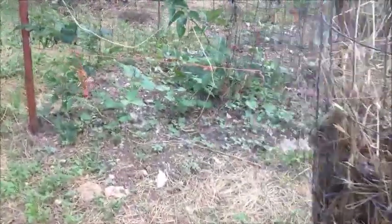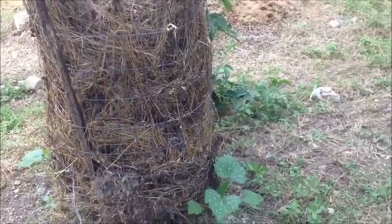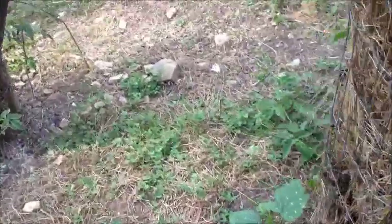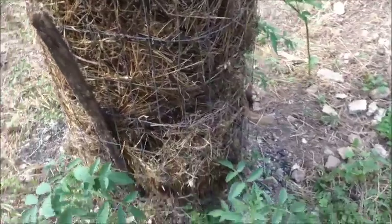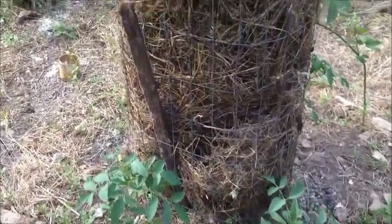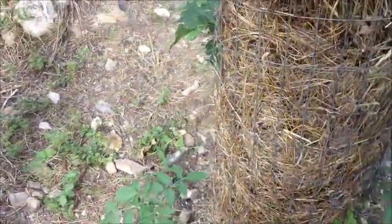We have these tomato cages, and instead of planting one tomato inside, we plant the plants around the outside so that you can plant more than one plant per tomato cage. So this one's got some squash on it. Over here, some tomatoes. Lots of tomatoes — they need to be tied soon.